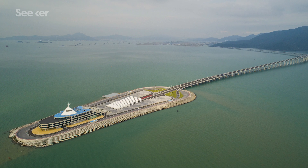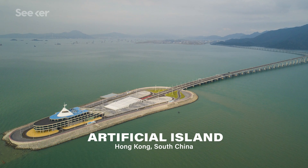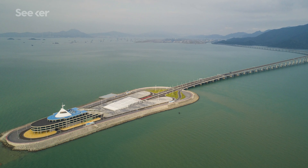So the designers decided to take part of the bridge underwater. 6.7 kilometers of the HZMB's design is a tunnel connected to the bridge with an artificial island on each end. This solved the air and sea traffic problems in one fell swoop, but posed another problem for the local marine life.